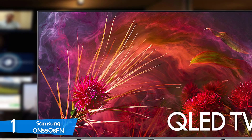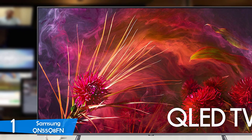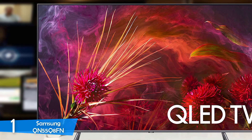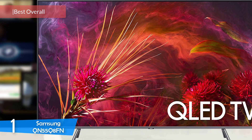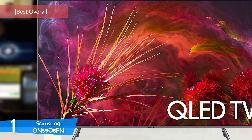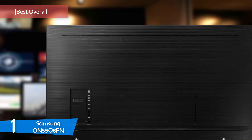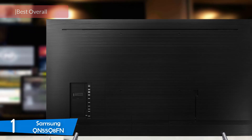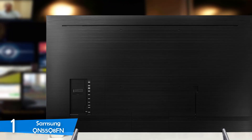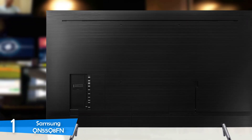The Samsung QN55Q8FN is the best Samsung TV on the market, for a good set of reasons: the QLED panel, extremely bright HDR images, astonishing contrast, audio performance, and a great smart TV system. Many TVs bring these performances, however the QN55Q8FN delivers them at a lower price point, which makes it truly an amazing TV.